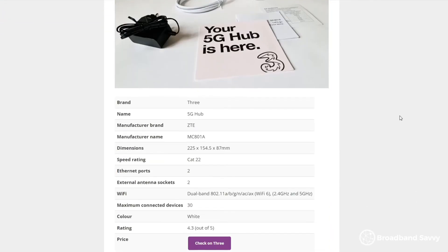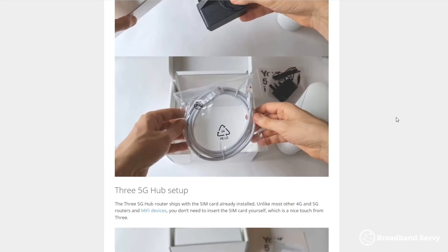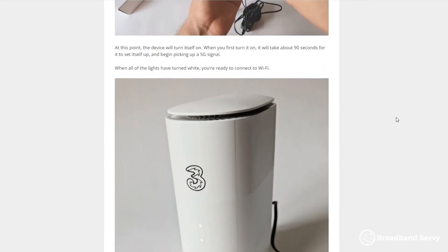To learn more about 5G home broadband routers, including how they work and the speeds they offer, you can read our guide to the 3 5G hub, which is the first link in the description.